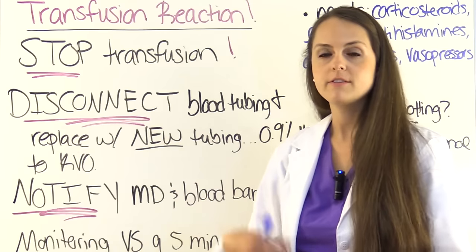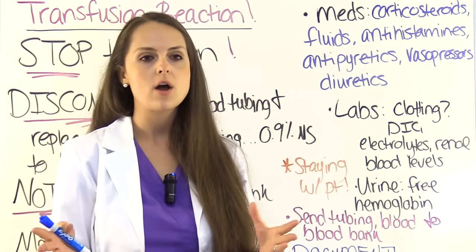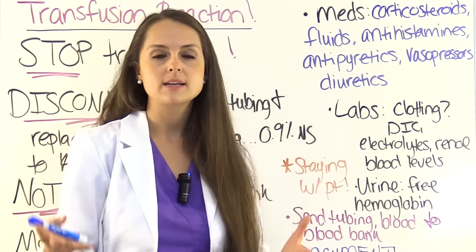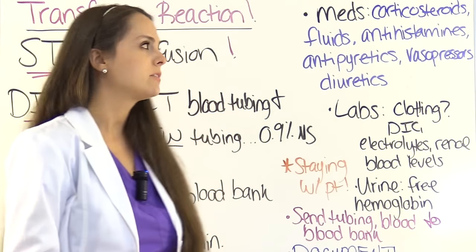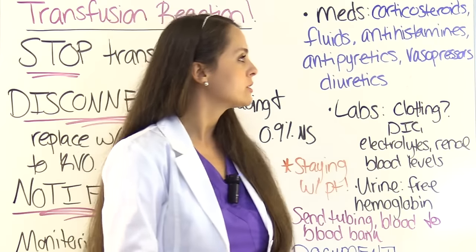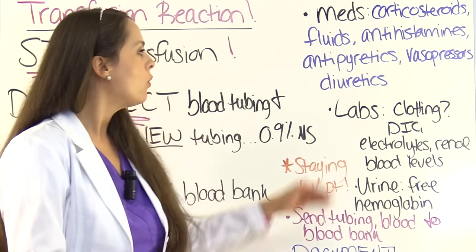Monitor vital signs every five minutes — watching respiratory status, checking for allergic response. When you contact the physician, depending on the type of reaction and severity, they may order medications. These can include corticosteroids to suppress the immune response, along with fluids to flush out free hemoglobin from the body. Antihistamines to decrease the immune response, antipyretics to decrease the temperature. Vasopressors such as epinephrine to open up the airways — since airways can clamp down making it hard to breathe — or dopamine to increase renal blood flow, or diuretics.